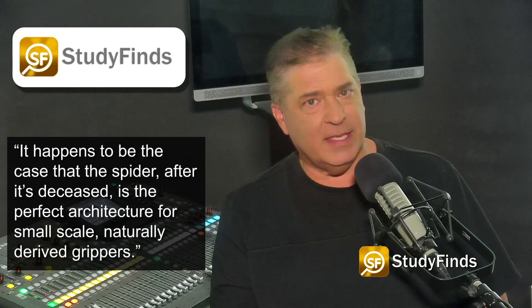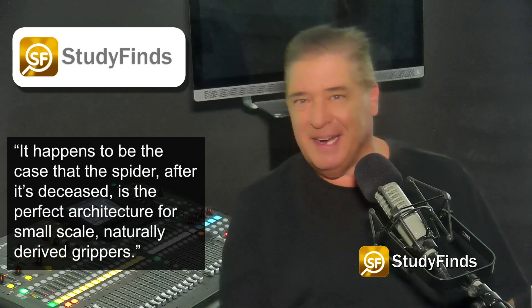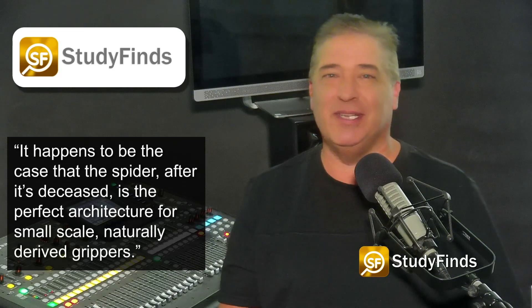Daniel Preston of Rice's George R. Brown School of Engineering said: "It happens to be the case that the spider, after it's deceased, is the perfect architecture for small-scale, naturally-derived grippers."